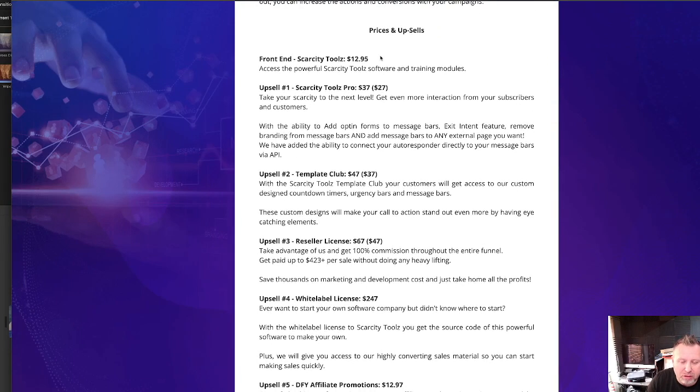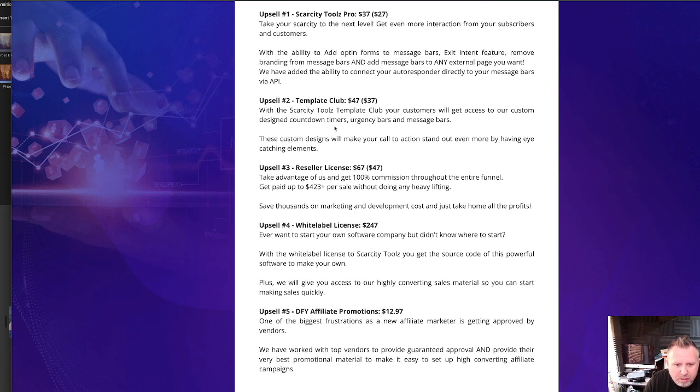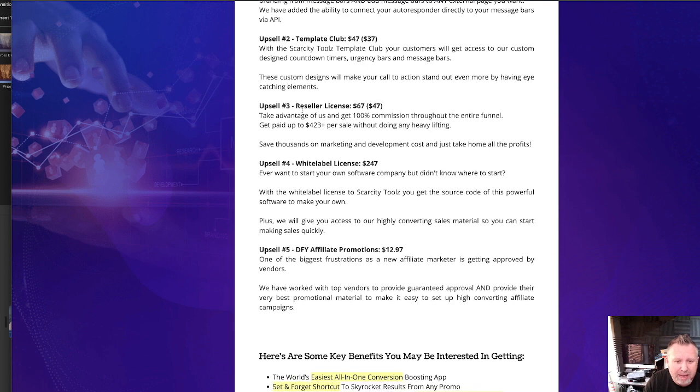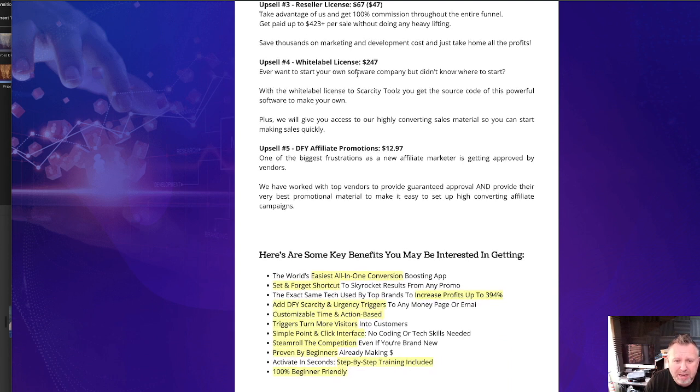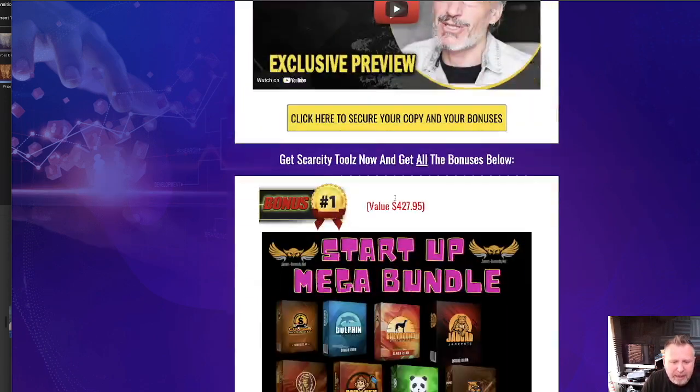This is the sale — you can get the basic, upgrade to the Pro, and the Unlimited for $17.95. You can get the Pro version, the Template Club — when you see these little brackets, that means there's a down sale, so if you say no thank you, you can save $10 per month on the Template Club. Again, the reseller license — say no thank you, save yourself 20 bucks. White label license is $247, there is no down sale at that price — for a white label package of a suite of tools, $247 is pretty fair. And there are done-for-you affiliate promotions as well.